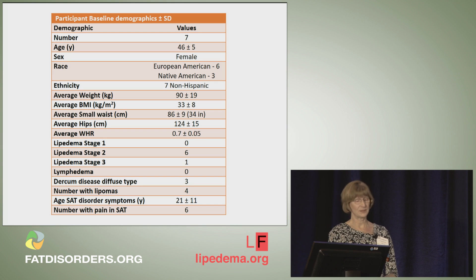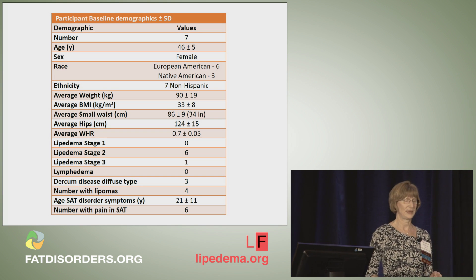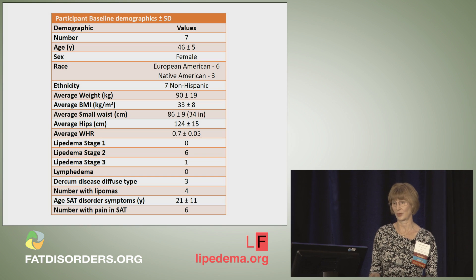The majority were stage 2 lipidema. We had one with stage 3 lipidema, and three of them said they had diffuse Durkheim's disease, and they developed their SAT disorder around age 21. Six of them had pain; one said she had no pain because she had had some stem cell therapy.